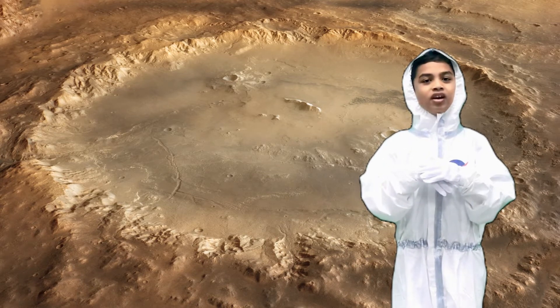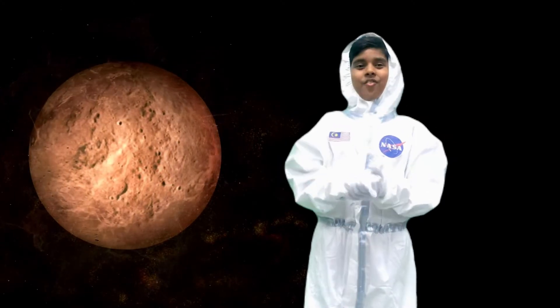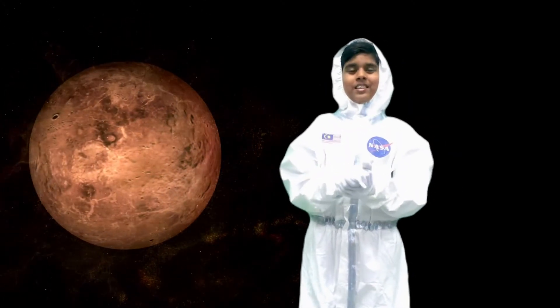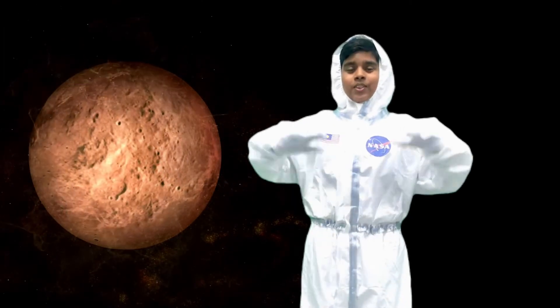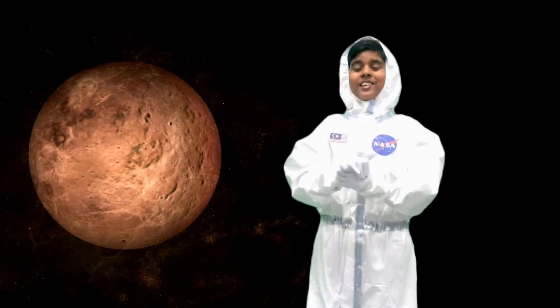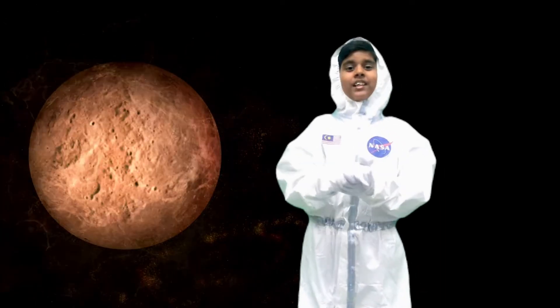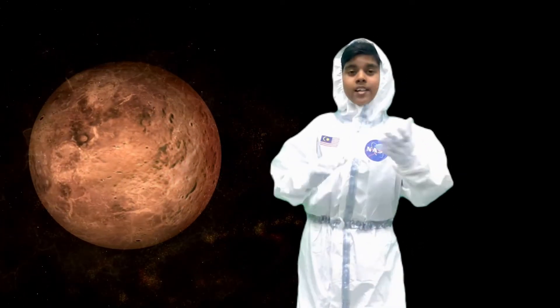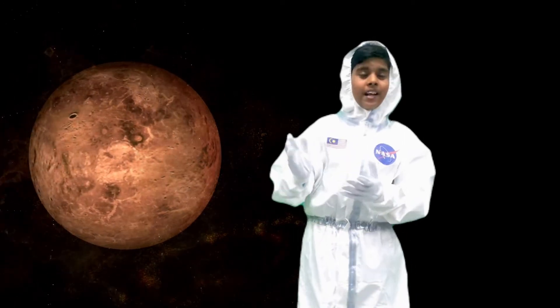Our target site is Holden Crater. Mars is the fourth planet from the Sun and the second smallest planet in the Solar System. Red dust covers almost all of Mars. Exploration of Mars is ongoing and there are potential signs of life. Rovers are able to help human exploration in making Mars the next frontier.